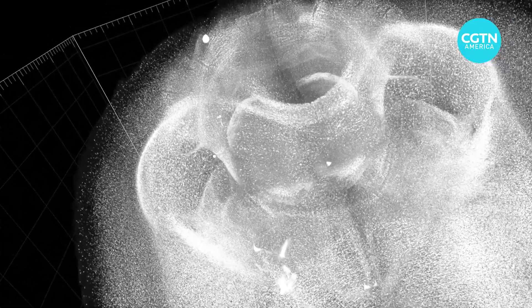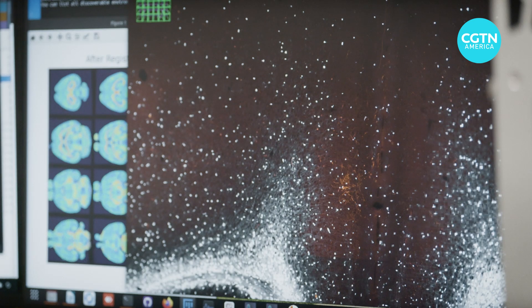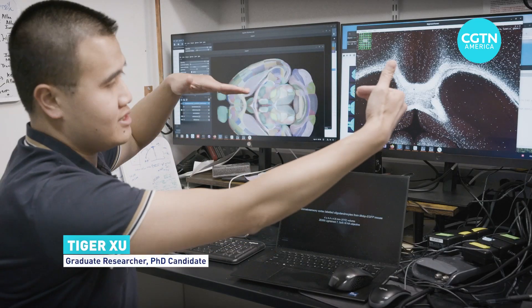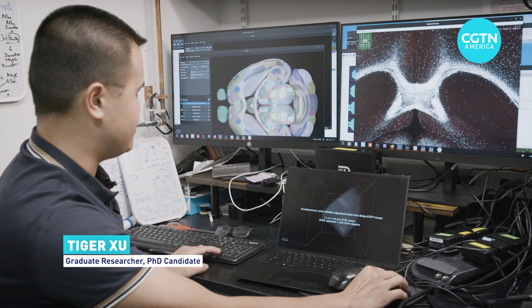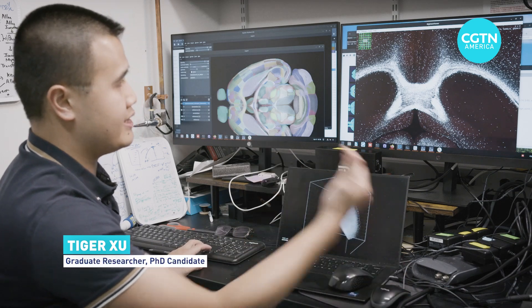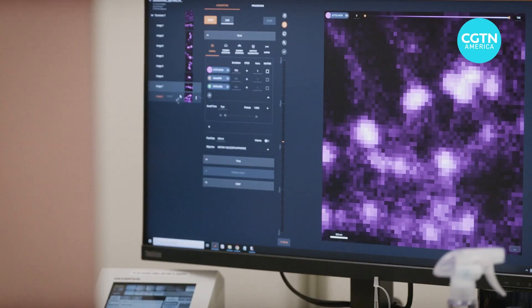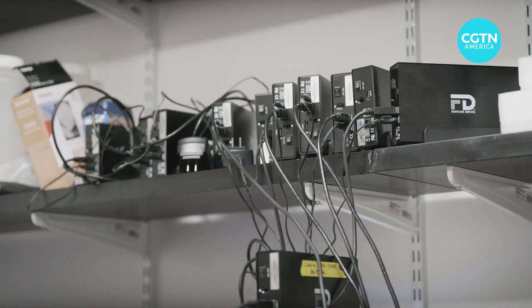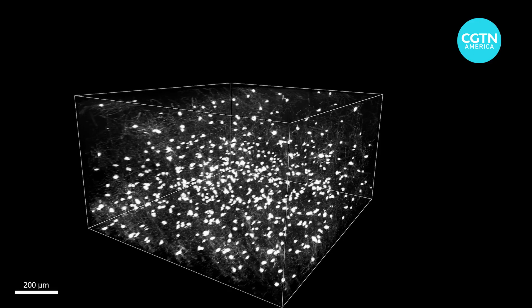Each individual bright spot is a cell, and you can see here — this is all white matter, where it's most dense. You can literally see it connecting the two hemispheres of the brain. This insulation is incredibly important for regulating the timing of signaling. Processing these massive data sets, easily filling up several hard drives, is another important job delegated to the AI technology.